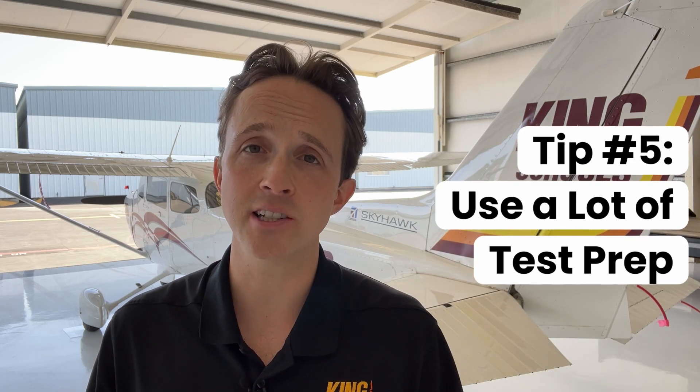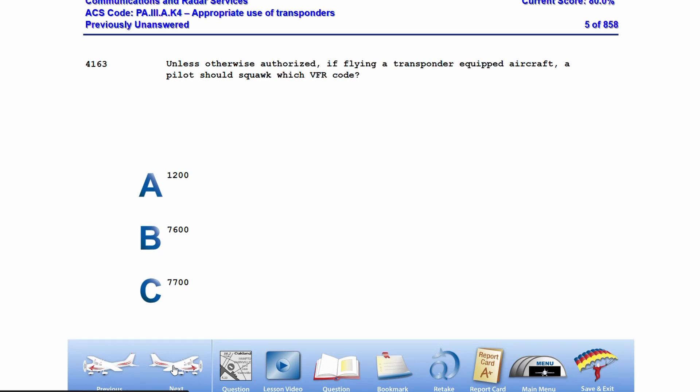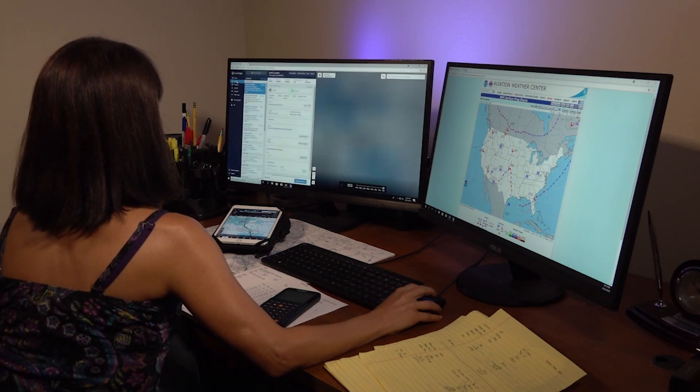For tip number five, make test prep your best friend. As you complete each lesson, you will take relevant FAA-style questions to get used to them and ensure you learn the material. Then, once you get to the end of your ground school, you'll use the free King Test Prep Companion App's flashcards with over 600 review questions to really lock down your knowledge. Then take full practice exams — I recommend as many random practice exams as you can, since there are unlimited on King. Once you start consistently scoring 85% or higher on those practice exams, you're ready for the big day.